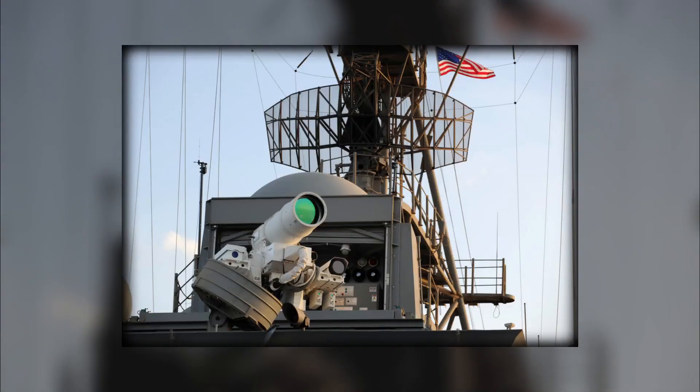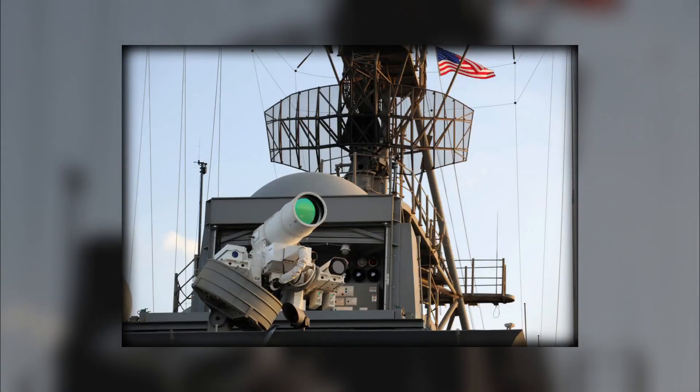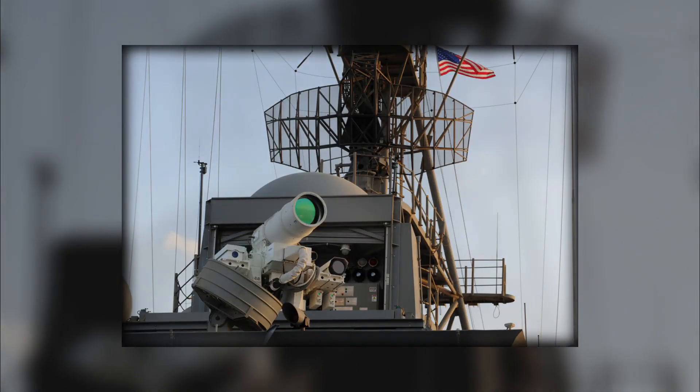Another innovative tool is the Shipborne Laser Dazzler. This system emits a blinding green laser that temporarily blinds pirates, making it nearly impossible for them to aim weapons or navigate.